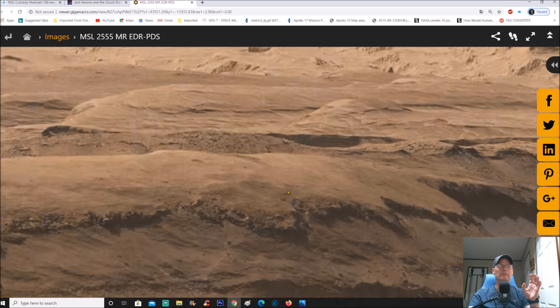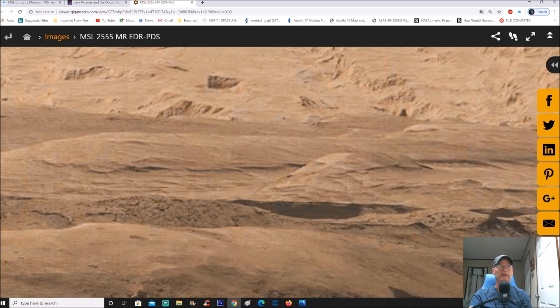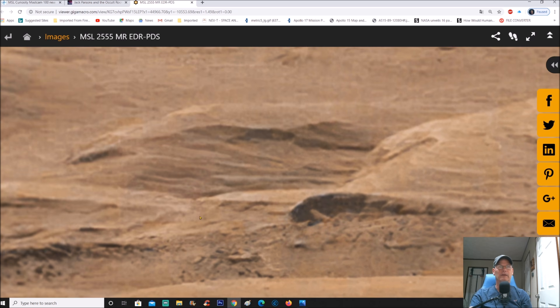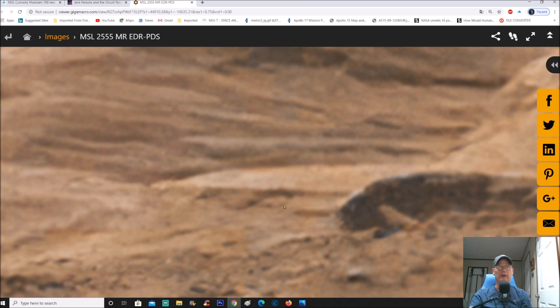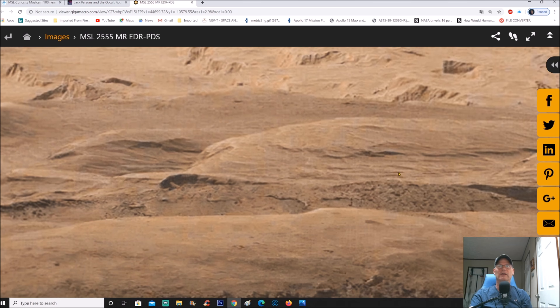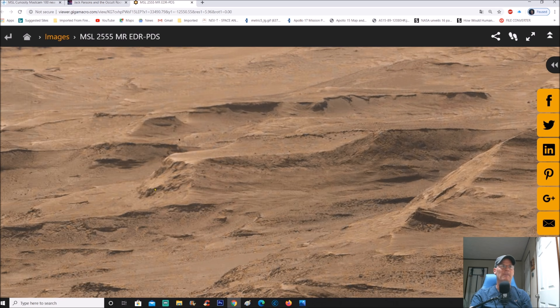This is what puzzles me — these are supposed to be just simple buttes, but every one of them has a slope in the front. Check this out — this one here, sloped in the front; this one here, sloped in the front. Does a mountain really do that? Look at this — you can see what looks like actual square cutouts right here, and almost another square within this opening. There's a nice flat white piece, and the buttes have this raised-up front. You can see every one of them, all parked side by side — one, two, three, four, five, six, seven — and they all just happen to be lined up.